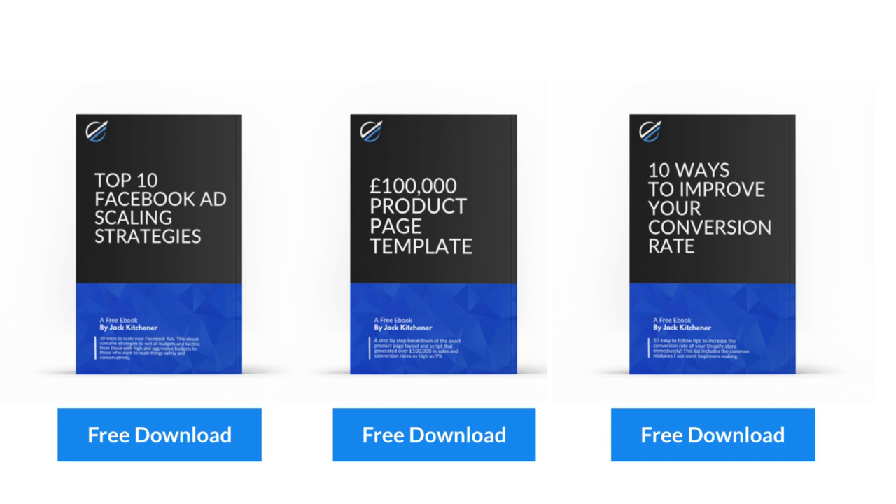Before we jump in, I just want to take ten seconds to mention the three ebooks I've been putting together. There are three different ones, each on a different aspect of your business: Facebook ads, scaling techniques, and Shopify tips and tricks to help increase your conversion rate, plus a product page layout one too. If you want to download them, they're 100% free — just head into the video description below and there'll be a link clearly listed.